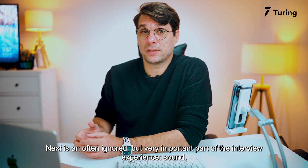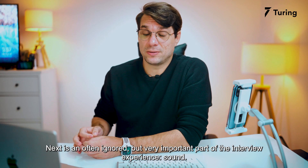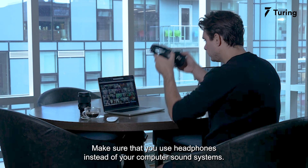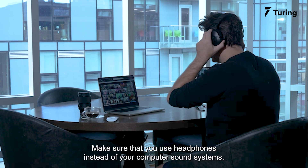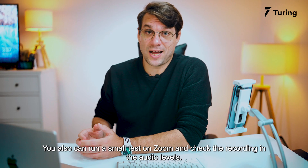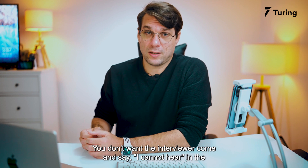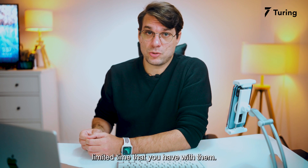Next is an often ignored but very important part of the interview experience: sound. Make sure that you use headphones instead of your computer's sound system. You can also run a small test on Zoom and check the recording and audio levels. You don't want the interviewer to say 'I cannot hear you' in the limited time that you have with them.